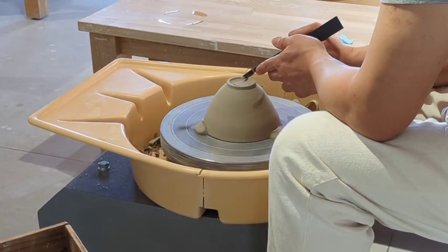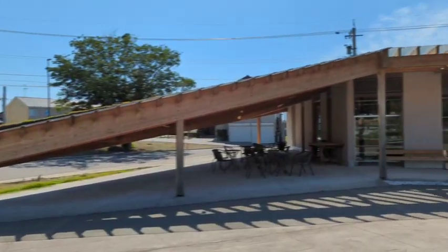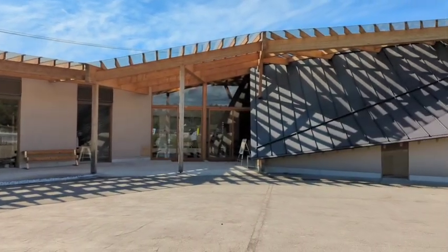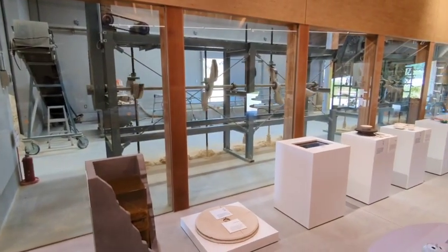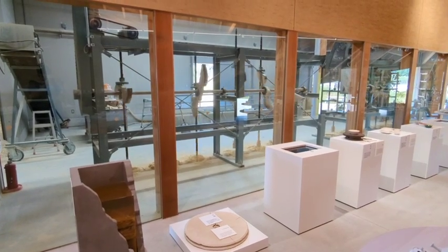Then the clay can be used by the artisans to start forming its shape. Here at Tsurabo Kutani, you can see much of the modern process in their on-site workshop. The star of the show is definitely the stamp mill, which I have to say had me somewhat mesmerized.